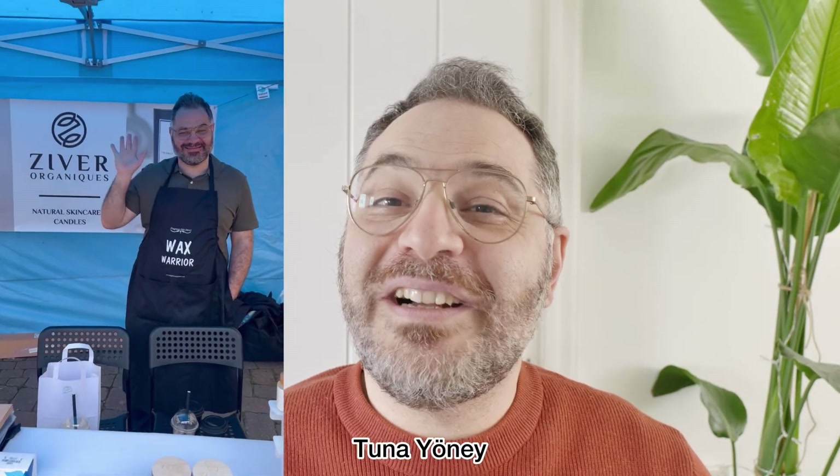Hi everybody, welcome to Zyvore Organics channel. My name is Tuna Ane. I'm the brand owner and founder of Zyvore Organics where I sell cosmetics and candles, and also teach you DIY cosmetics on this channel.